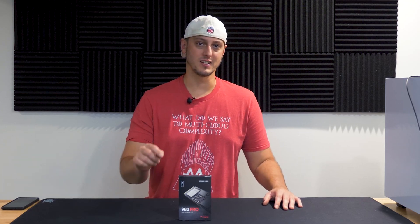If you haven't made the jump yet to NVMe SSDs, or you're just looking to upgrade or build a new rig, this may be for you. This is the Samsung 980 Pro. Let's talk about it.